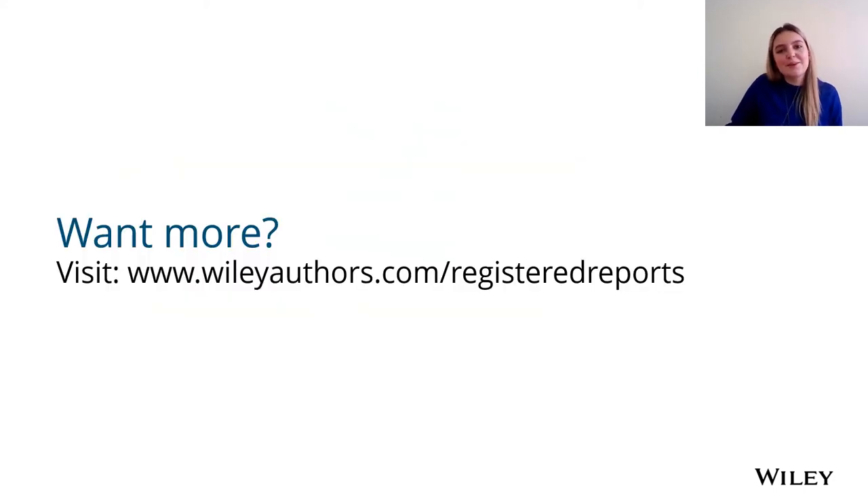Like we did in our open research workshops with the UK universities we visited and with the UK Reproducibility Network, we'll leave you with this question to think about: what do you think about registered reports? Thank you for watching.